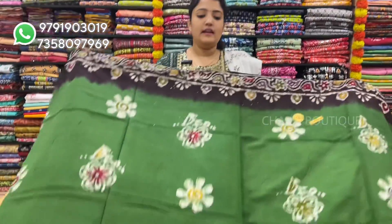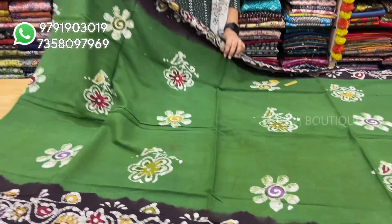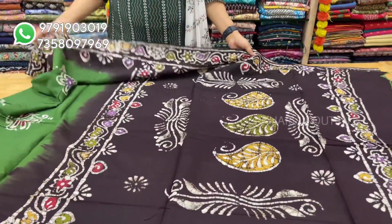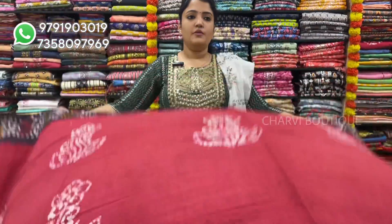This color is green with brown. This color is brown — it comes with a running blouse. Sari price is $8.50.